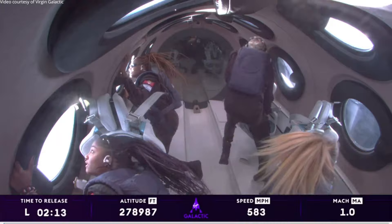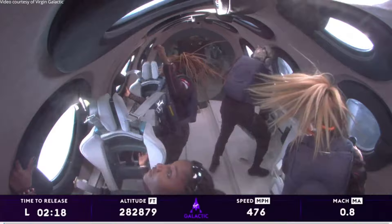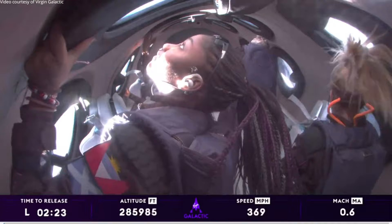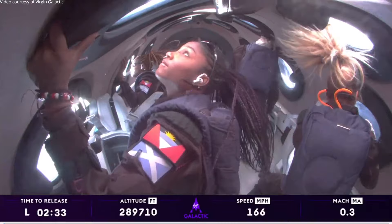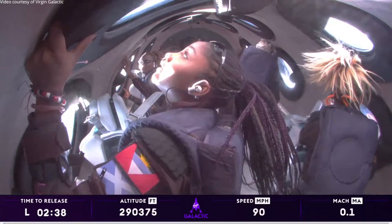Congratulations to John, to Keisha, to Anna on becoming astronauts today, and a special congratulations to our Unity pilot Kelly for her first space flight. And welcome back to space, CJ and Beth. The vehicle is oriented in that backflip — that upside-down maneuver from our perspective — and you can see them just enjoying that view of the Earth below. It's just incredible. I can see that they just can't take their eyes away.